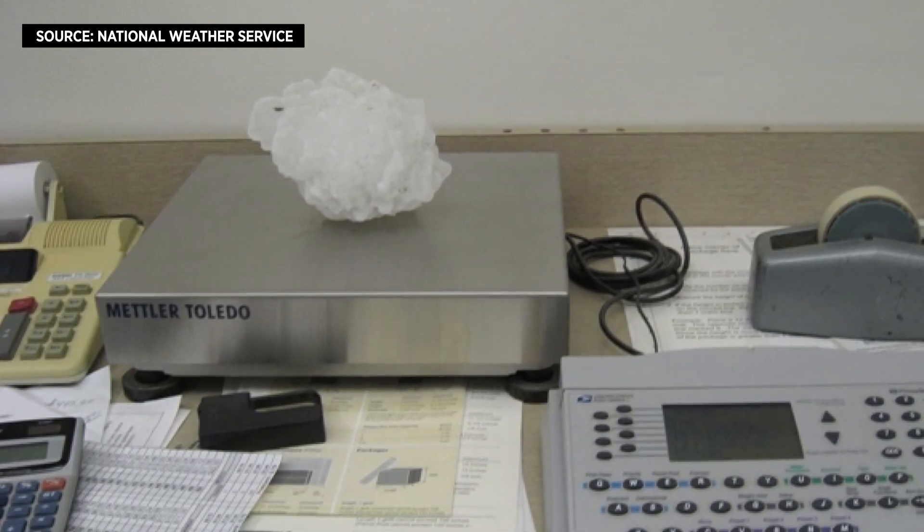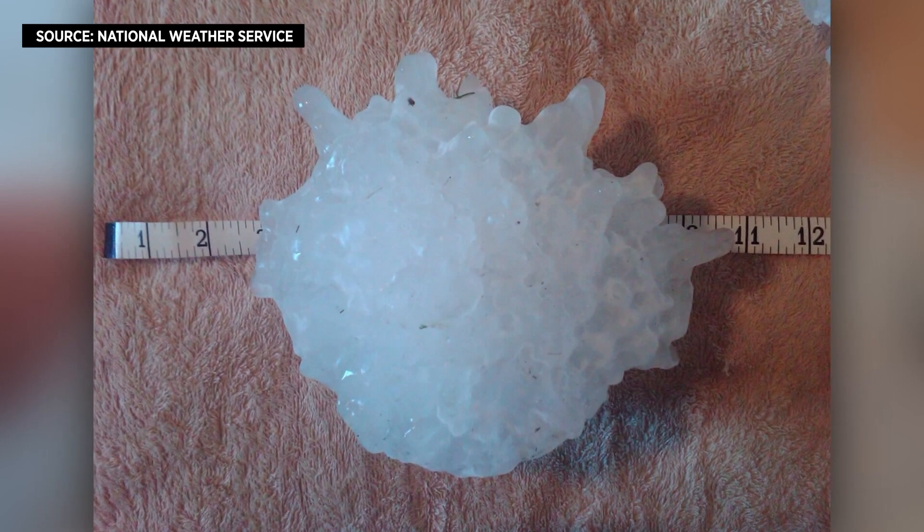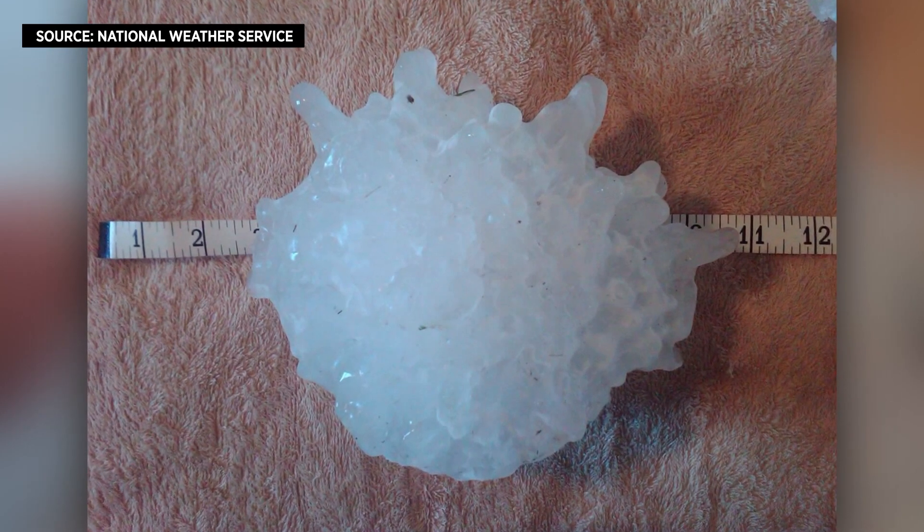It weighed nearly two pounds — the largest diameter and heaviest hailstone on record in the U.S. Yikes, that was one really powerful storm.